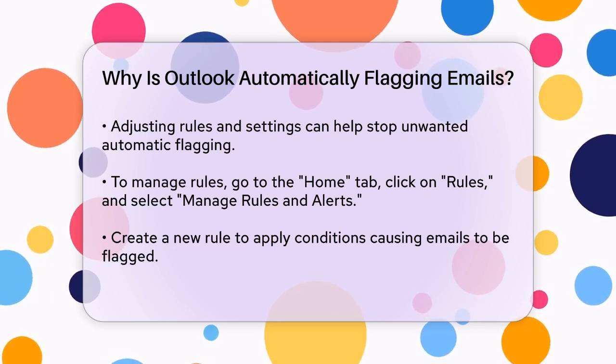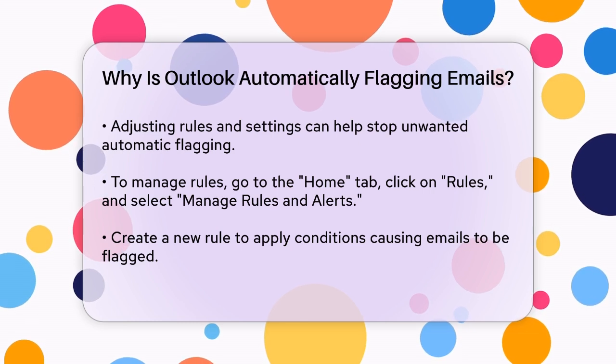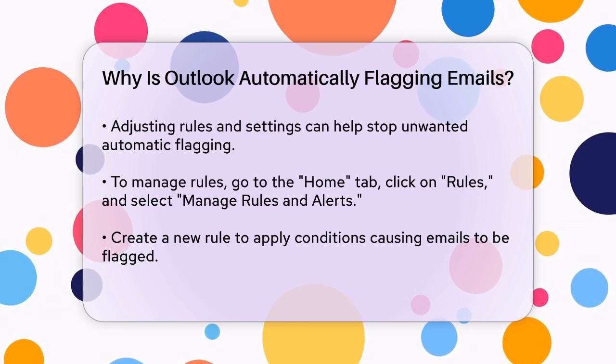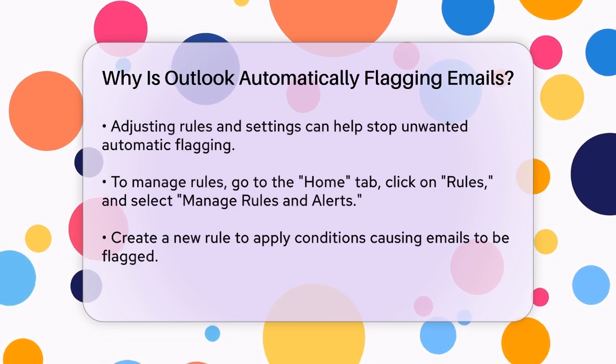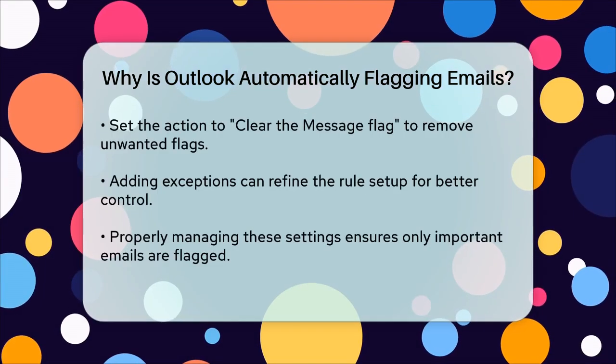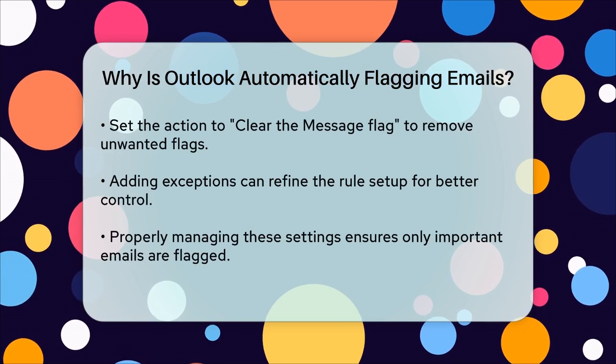To stop Outlook from automatically flagging emails, you can adjust the rules and settings. Here's how you can do it: go to the Home tab in Outlook, then click on Rules, and select Manage Rules and Alerts.